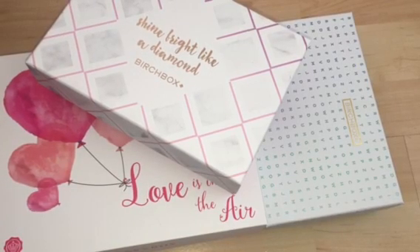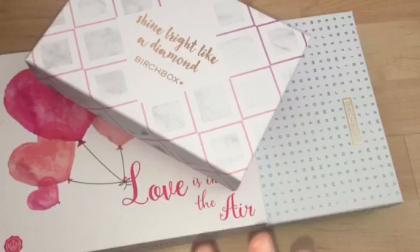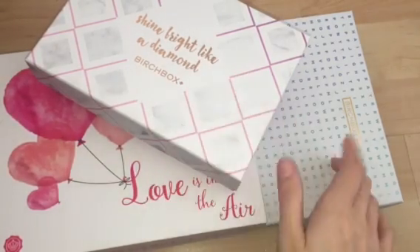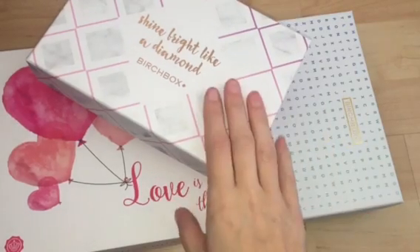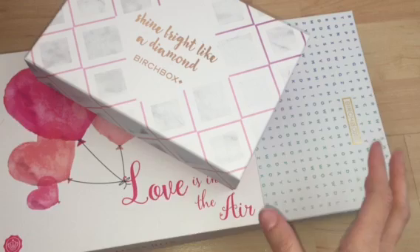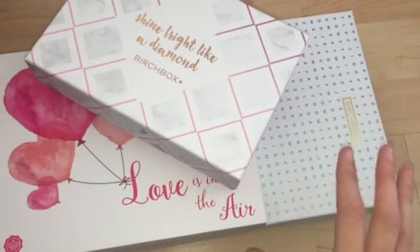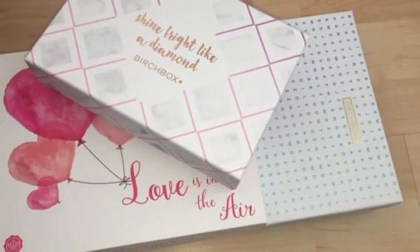Hi everyone, I'm back with another video. This is an unboxing video of some beauty boxes. I have my February Glossybox here but I'm so far behind in videos I never had a chance to film it. I also have a couple of Birchboxes — I think this is the February one and this is the March one. Rather than not do a video, I thought I would just do this all-in-one video to show you what I received in each of these boxes.